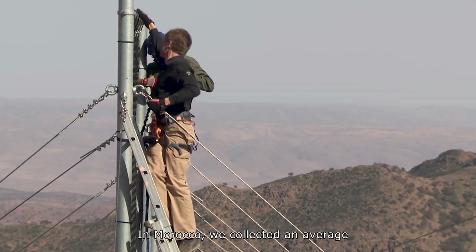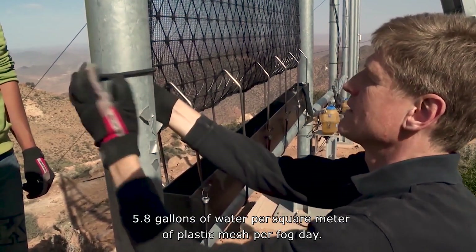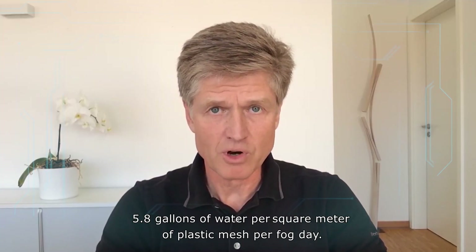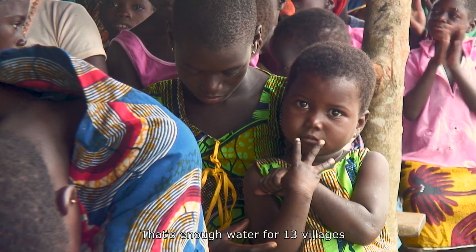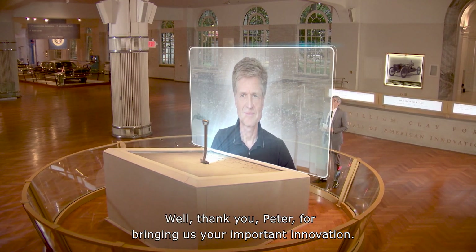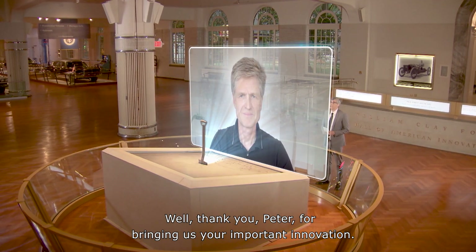In Morocco, we collected an average throughout the year of 5.8 gallons of water per square meter of plastic mesh per fog day. That's enough water for 13 villages with more than 1,100 people each. Thank you, Peter, for bringing us your important innovation.